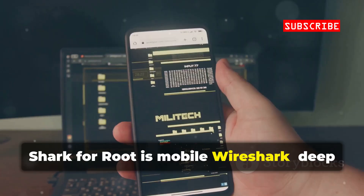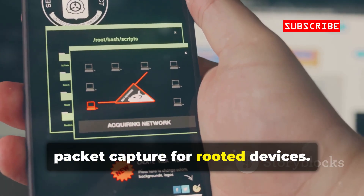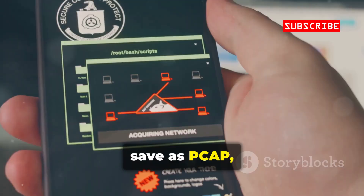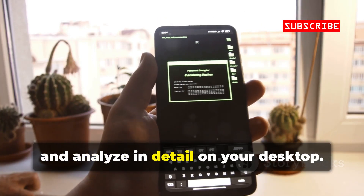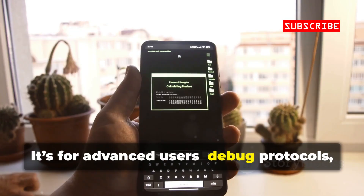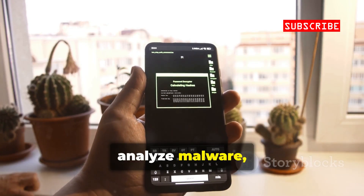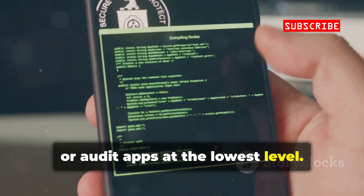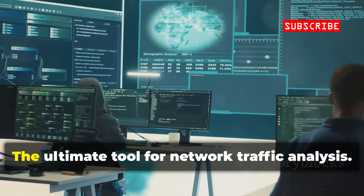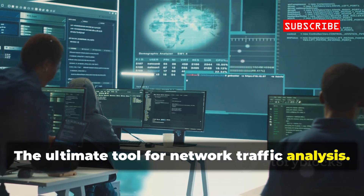Shark for Root is mobile Wireshark — deep packet capture for rooted devices. Capture all network traffic, save as PCAP, and analyze in detail on your desktop. It's for advanced users: debug protocols, analyze malware, or audit apps at the lowest level. Not user-friendly, but unmatched for forensic depth. The ultimate tool for network traffic analysis.